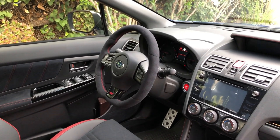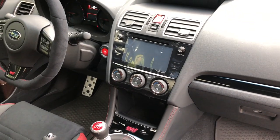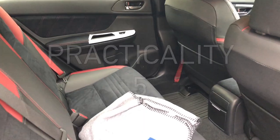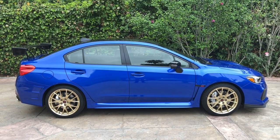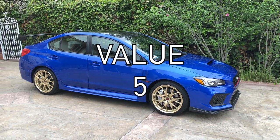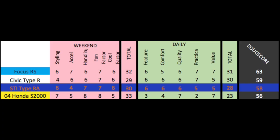As for the daily categories: Features are fine, nothing special, and gets a 6 out of 10. Comfort is fine too and gets a 6 out of 10. Quality is good — I suspect the car will be reliable, but the interior is pretty average — and it gets a 6 out of 10. Practicality is average for the class and gets a 5 out of 10. Finally, value: the Type RA is a lot of fun, but it's overpriced at $50,000 without more changes over the regular STI. Still, it would probably retain its value well like all STIs, and it gets a 5 out of 10, for a total daily score of 28 out of 50. Add it up and the Doug score is 58 out of 100, which places it below the Focus RS and the Civic Type R. The STI beats out the Civic Type R in weekend categories — even though it's slower, it handles better and it's much better looking — but the Focus RS beats them all. I guess next I'll have to test a Golf R.